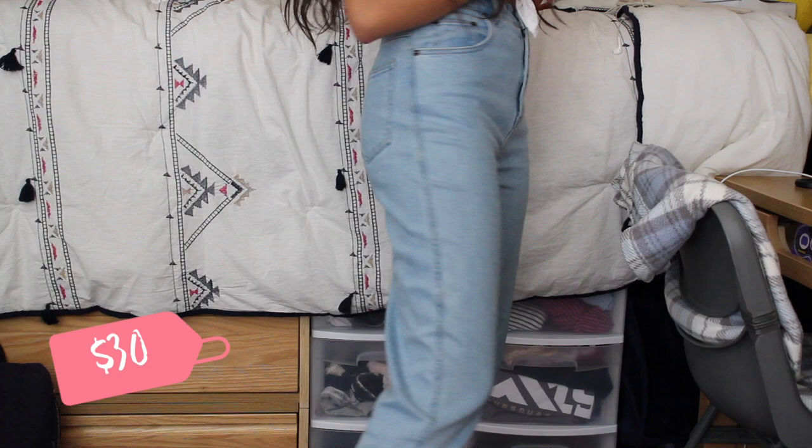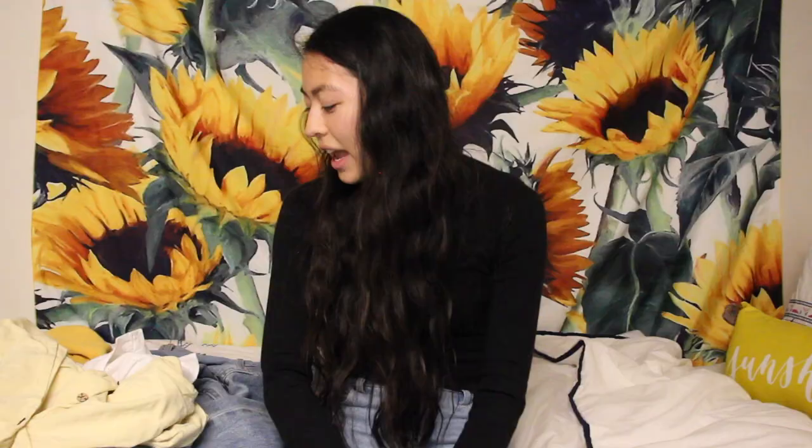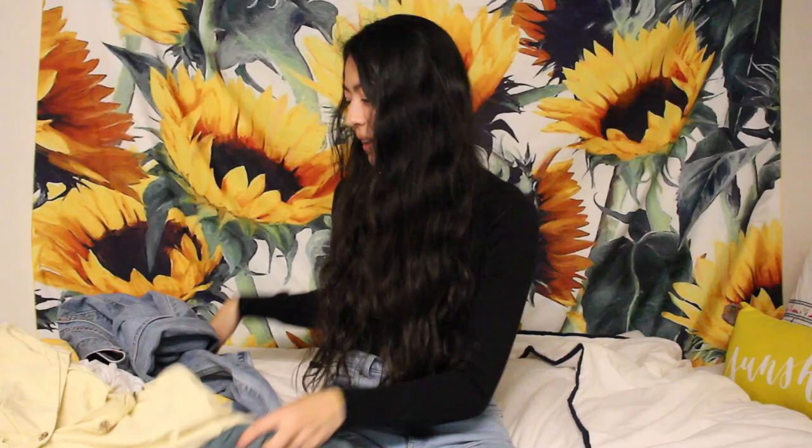Some of the things I wanted to show you: these jeans I'm wearing right now were actually the first things I've ever thrifted. They were from a vintage store, so it was a little pricier — about $30 — and they are from Denim & Co. I also got a pair of camo pants, but I didn't bring those to college, so I unfortunately can't show them. If I can find a picture, I'll show it right now.